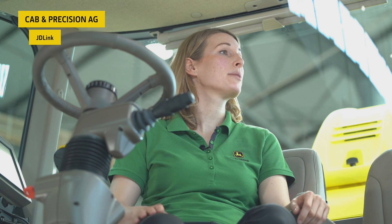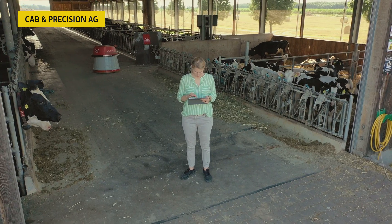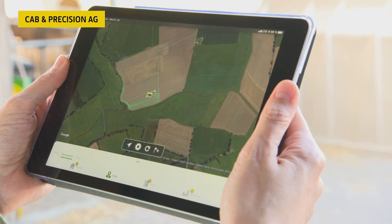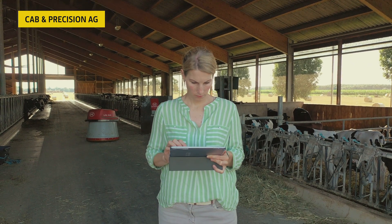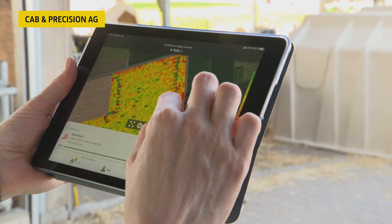This connectivity helps dealers to support customers remotely through tools like remote display access, Service Advisor Remote, and expert alerts to reduce downtime to a minimum or completely avoid it. JDLink also enables wireless transfer of documentation and setup data to the Operations Centre. Through web and mobile, tracking of harvest progress in near real-time gets possible. See yield maps and gain further insights into your fields to make better fact-based decisions for the next crop year.